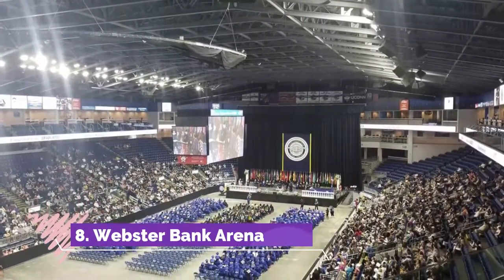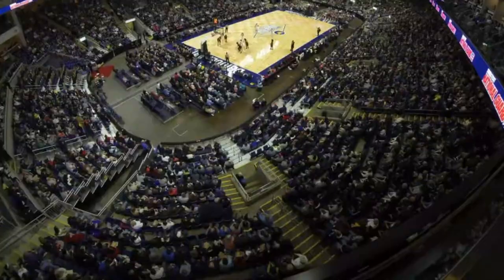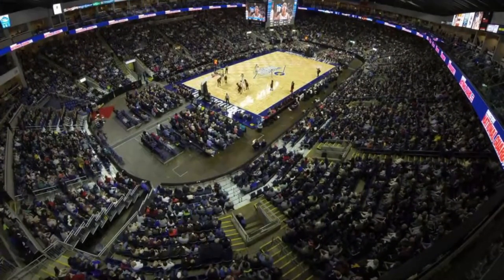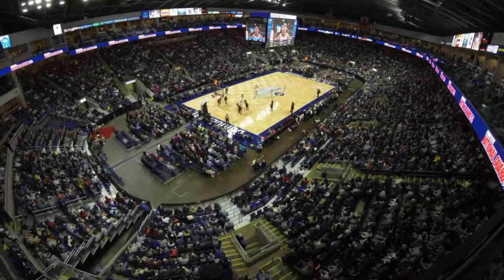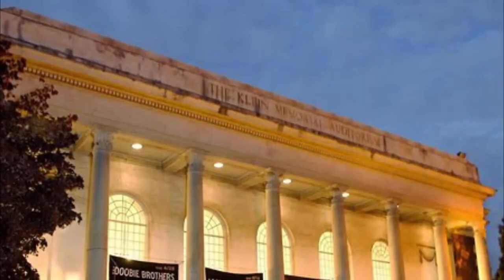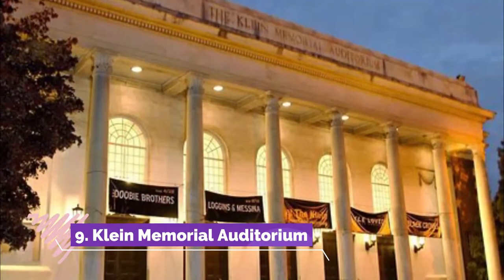Number eight: Webster Bank Arena. Looking to up the excitement? Head to the Webster Bank Arena, the city's can't-miss sports and entertainment venue. This is where locals and visitors gather to watch everything from hockey games to concerts, basketball games, and gymnastic events.